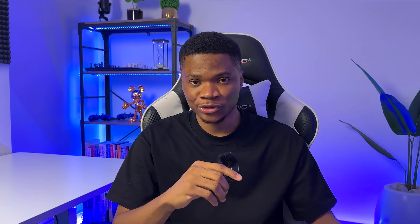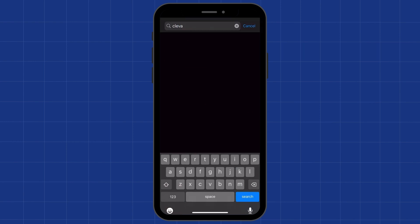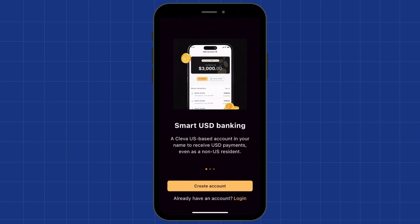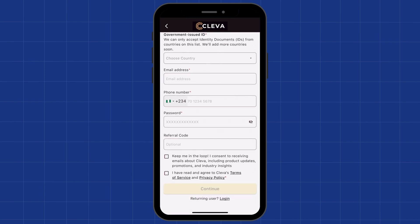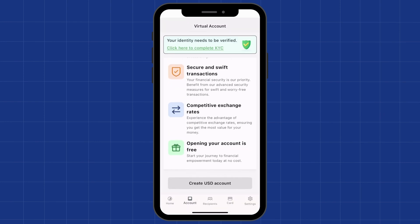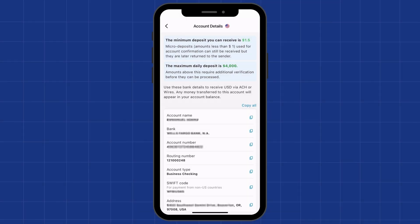If you don't have a Clever account, just go to your Play Store or App Store, search for Clever, and install the app. Create a new account and then proceed to complete the KYC verification steps. After that, you will be able to create your USD account instantly. If you need a guide for signing up, I've made a full video covering how to sign up and verify your Clever account — I'm going to link that video in the description.